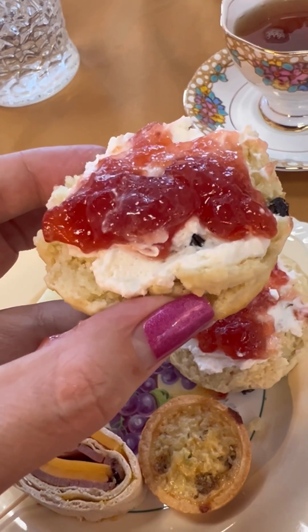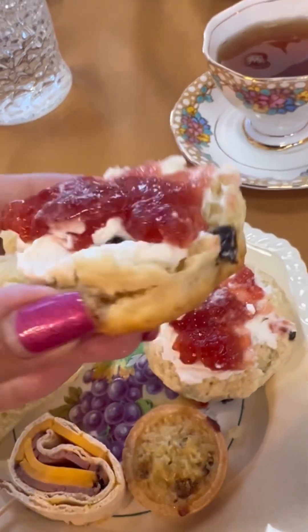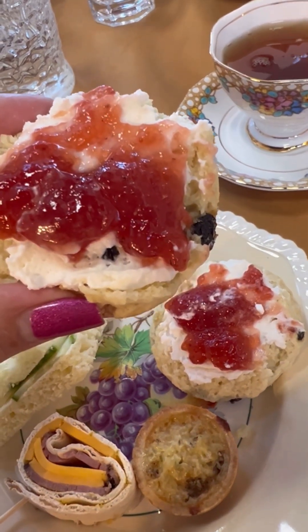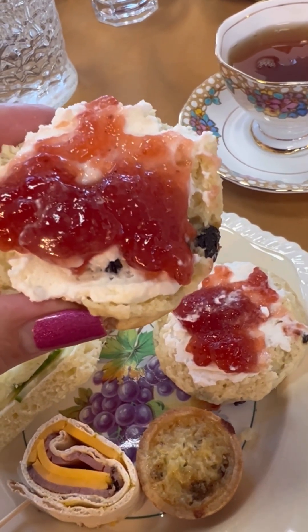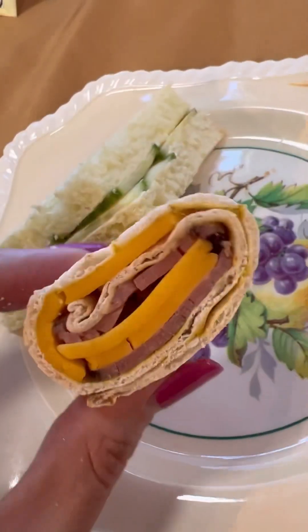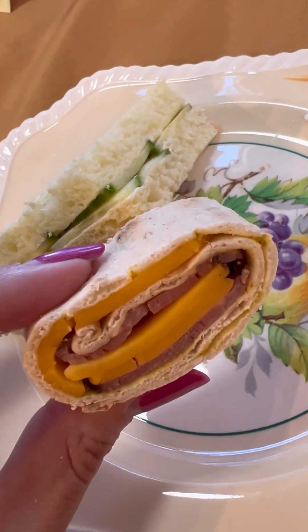This is the scone with the clotted cream and the jam — I've had this before here, absolutely delicious. The lady who makes the scones is from Britain, so they're really really good. How adorable is this little pumpkin dessert? This is very tasty — that's pumpkin cream. The mini quiche is absolutely delicious, and the little roast beef pinwheel is so yummy too.